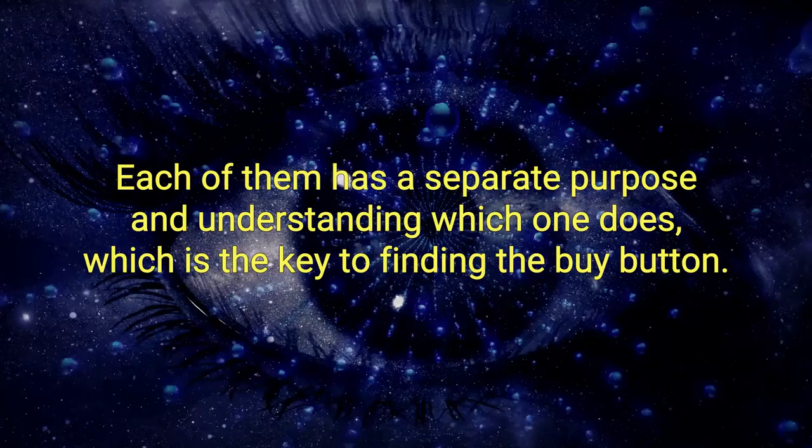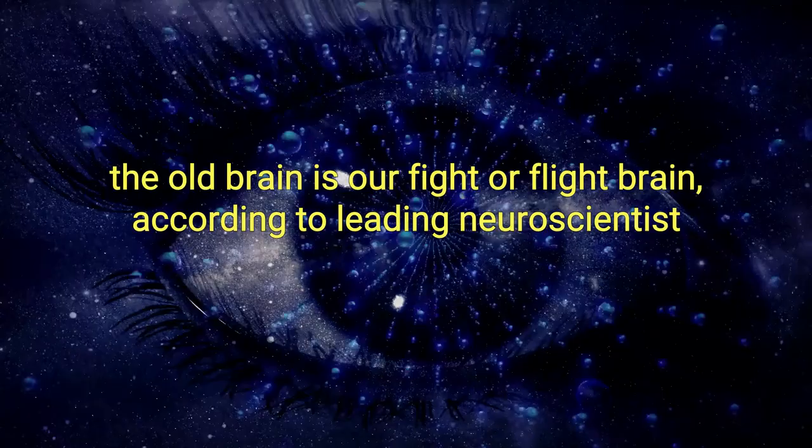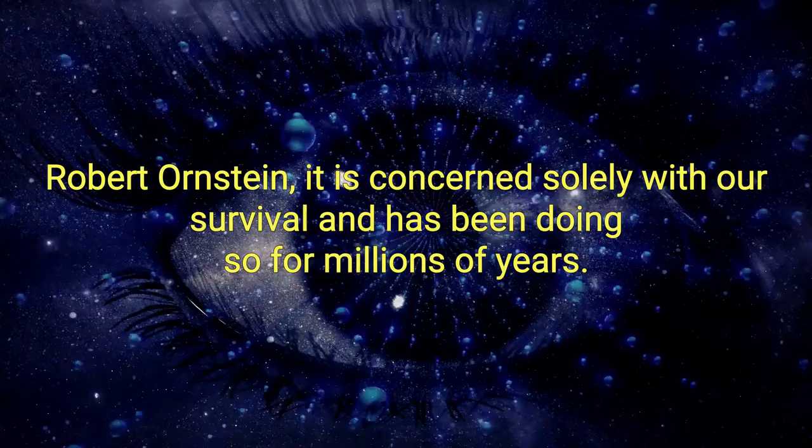The new brain thinks, the middle brain feels, and the old brain decides. The old brain is our fight-or-flight brain. According to leading neuroscientist Robert Ornstein, it is concerned solely with our survival and has been doing so for millions of years.